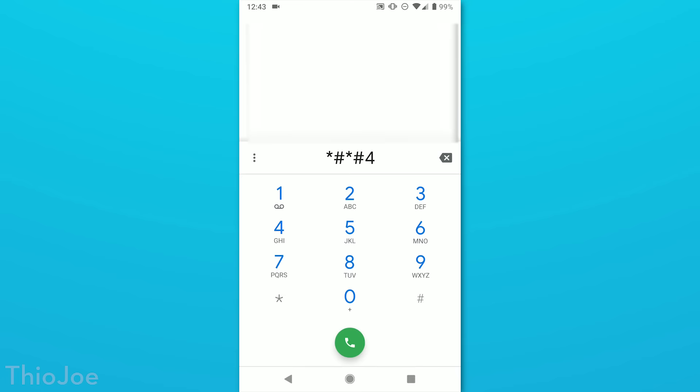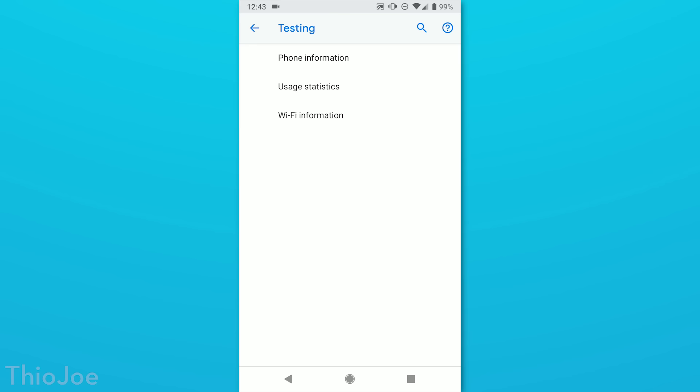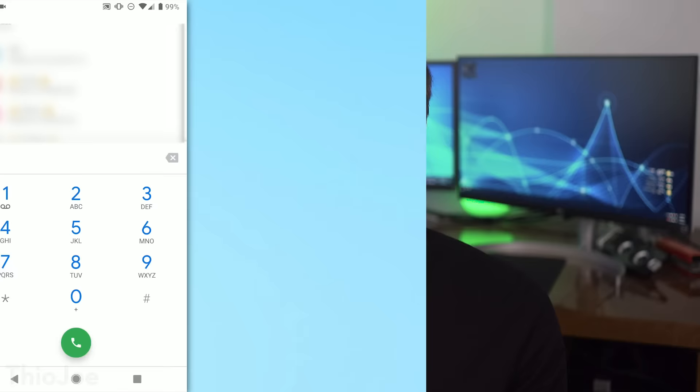First up is one for a testing menu, kind of like the field test menu we talked about before. To get to it, type in *#*#4636#*#*. Here you can see a bunch of detailed info about your phone, including signal strength, bandwidth, the type of network you're using, all sorts of fun stuff. There are other menus with usage statistics and wifi information — something you can just look through that you might find pretty interesting.